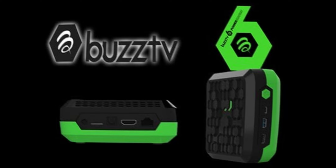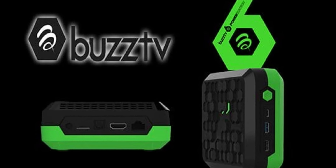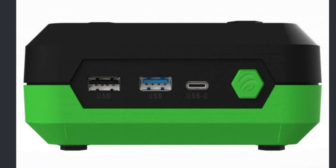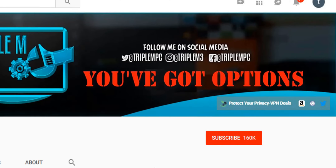Welcome back to the channel. I wanted to give you an update on some of the details you requested about the BuzzTV Power Station 6. This is a new Android box set to release pretty soon. I did a video about this a couple weeks ago, but a lot of questions were unanswered — like the retail price, the official release date, and whether it has the Netflix license for 4K Netflix. I have answers for all of those questions.